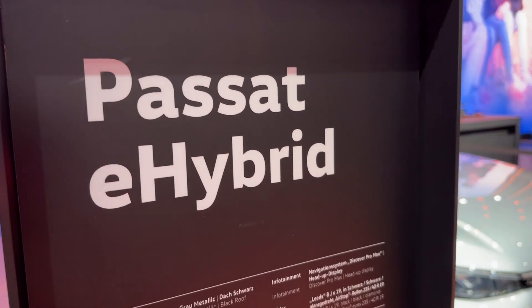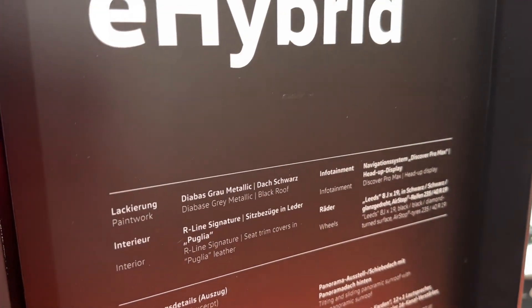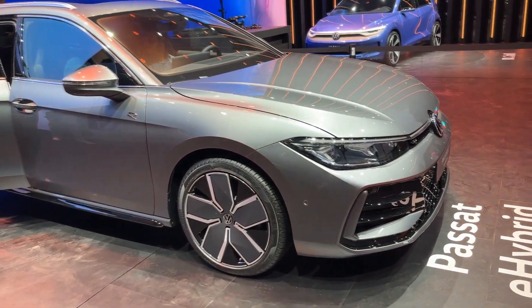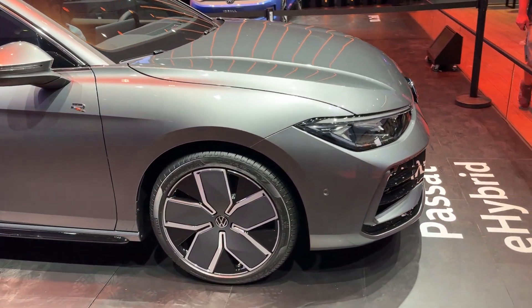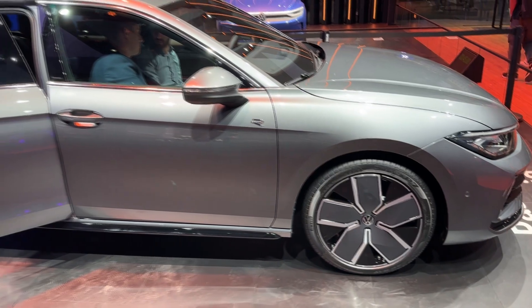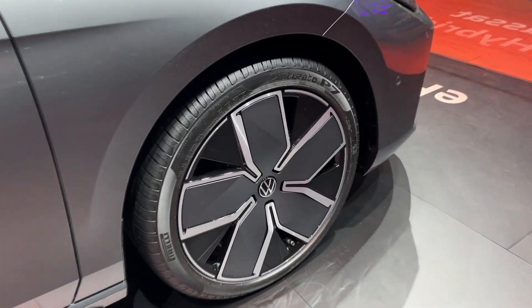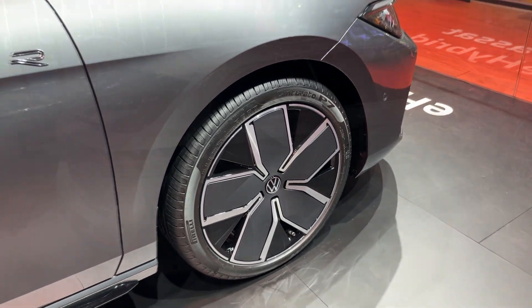The new Passat is launched as a variant, which is the estate version, and only the estate will be available. It is much longer than its predecessor — 14.4 centimeters longer — while the wheelbase is 50 millimeters longer. The wheels on this one are 19-inch ones with an impressive and aerodynamic design.